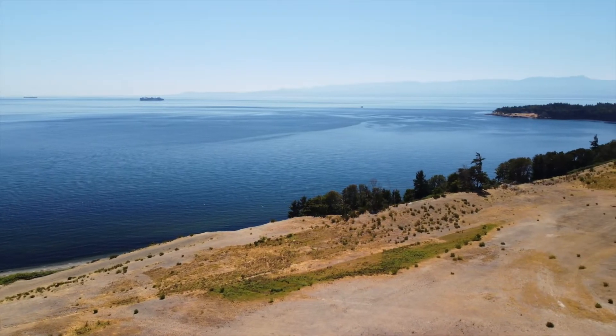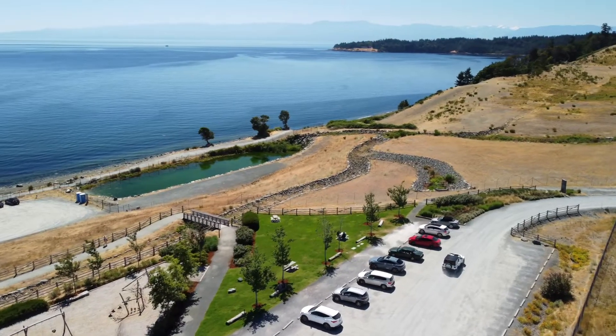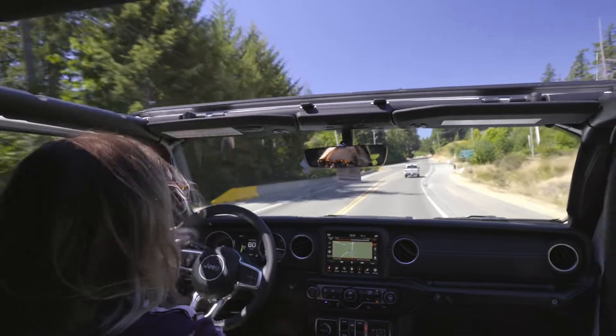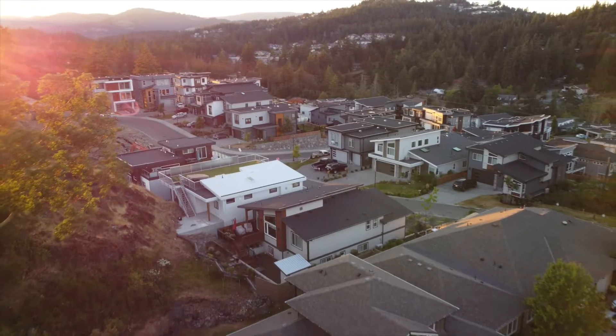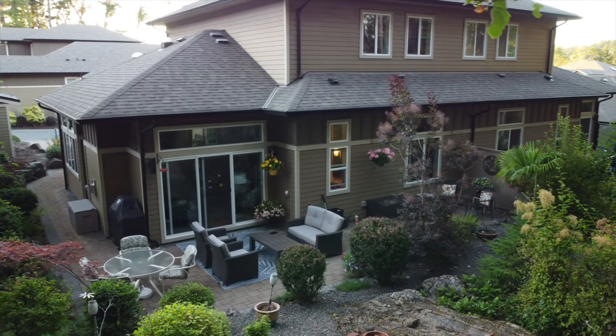Awaken all of your senses as you travel down the southern shores of Vancouver Island to find the picturesque community of Royal Bay. A slight turn up the mountain and you are greeted by opulence and modern sophistication, where every home has been crafted as a work of art.